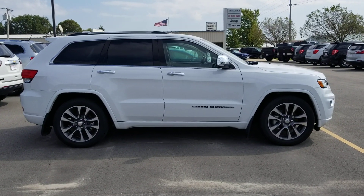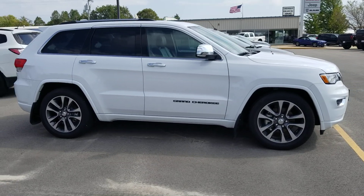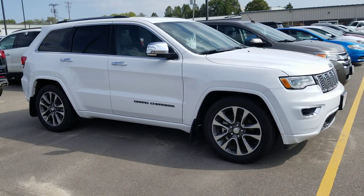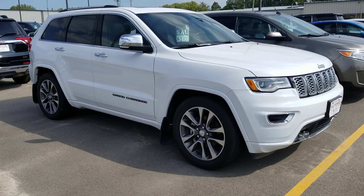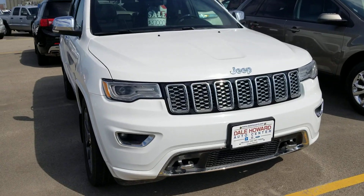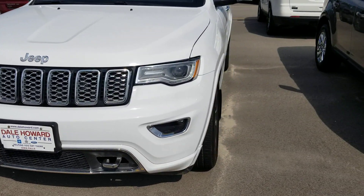Hey guys, I want to show you a quick video of this 2018 Jeep Grand Cherokee Overland. Super sharp, lots of great features to talk about. It has just almost 22,000 miles on it. It's got your 3.6 liter. It is bright white with brown interior.